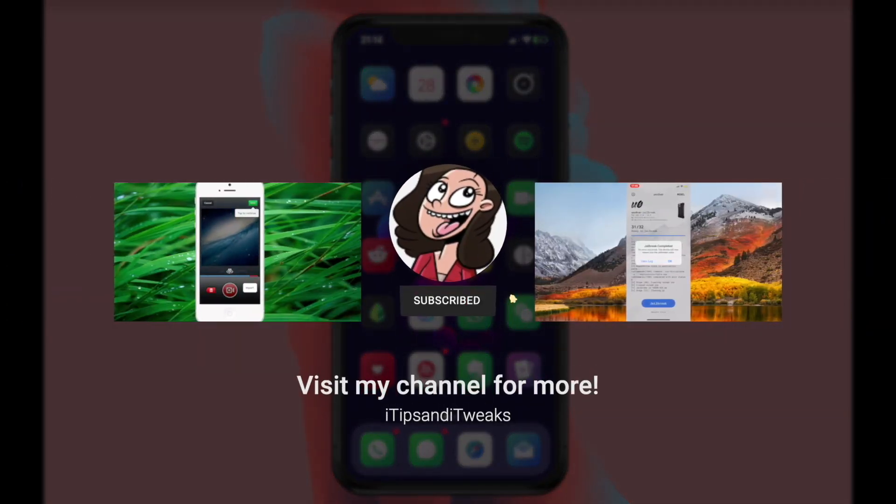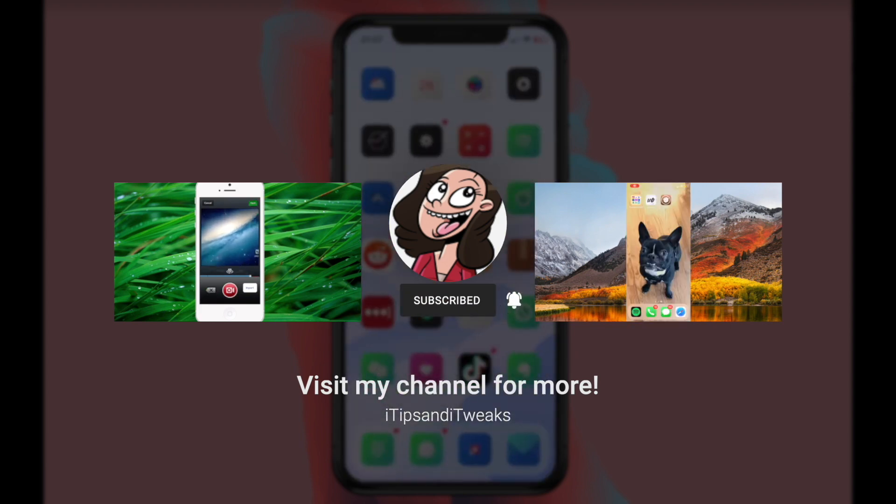So as always thanks for watching and be sure to hit that subscribe and like button for more.